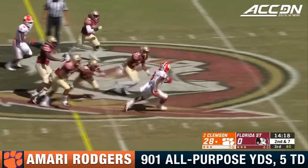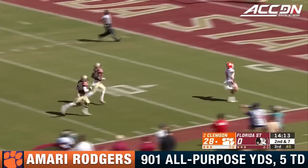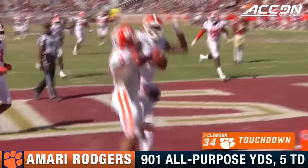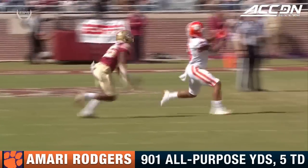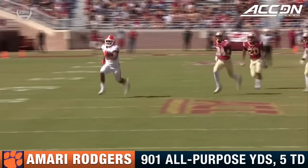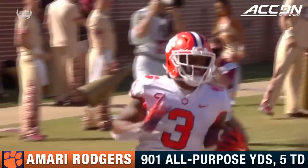Slant there for Amari Rodgers — he gets free, a foot race for the pylon, and they're not catching Amari Rodgers. 58-yard touchdown. Rodgers said 'that's me' — he did it on two points, and now he catches that little slant, breaks one tackle instead of being caught.